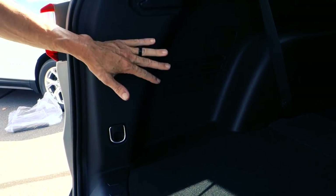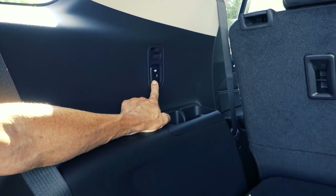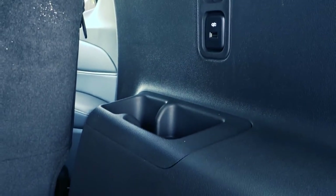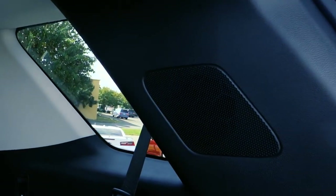It does have a 12-volt adapter in the very back along with a couple of hooks where you can put cargo nets and so on. It also has charger ports on both sides for your passengers and cup holders as well. One thing I just noticed too is the speakers in the top pillars. I'm going to shut this and let's take a look at the second row.